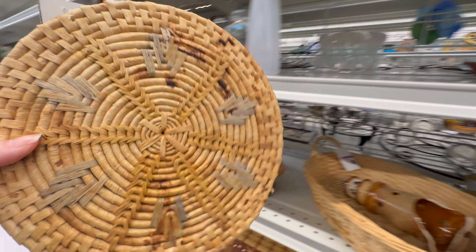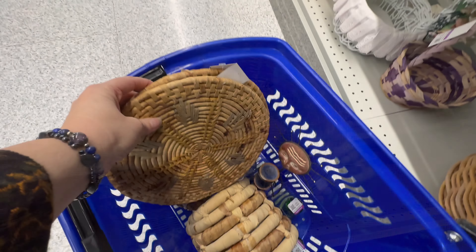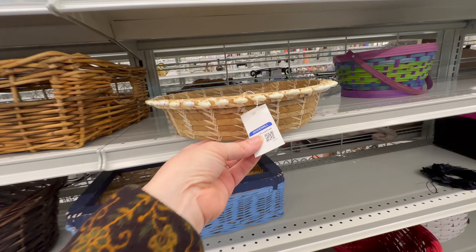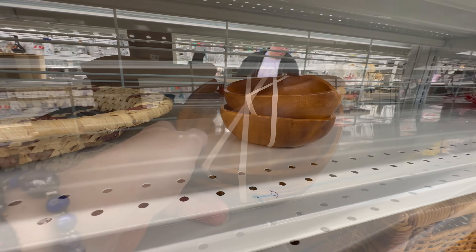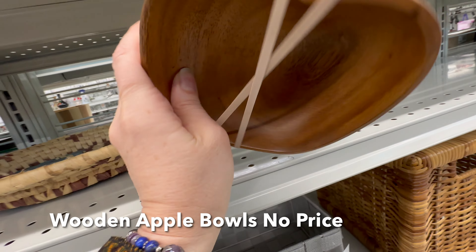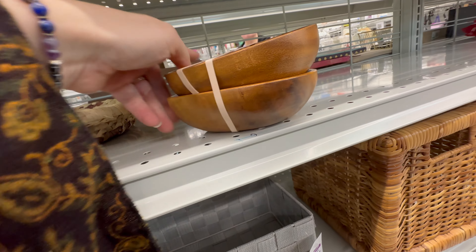These trivets are a good find. I couldn't find a price on these little wooden apple bowls — I did pull them apart and looked inside as well, but the price wasn't there, so I ended up passing on them.